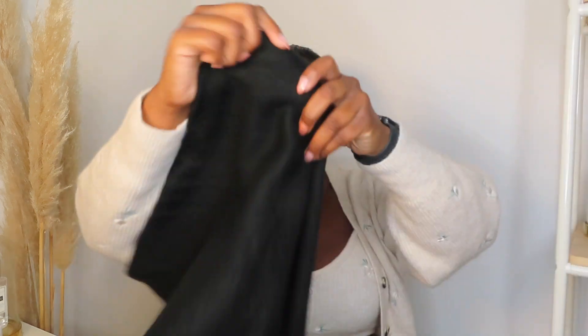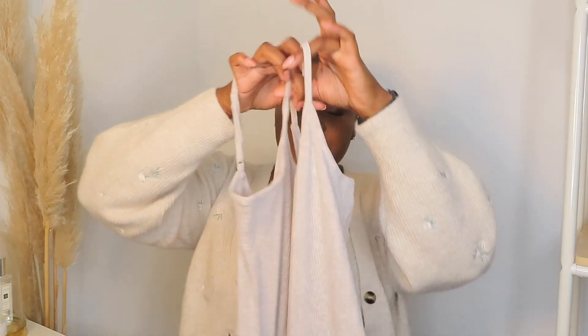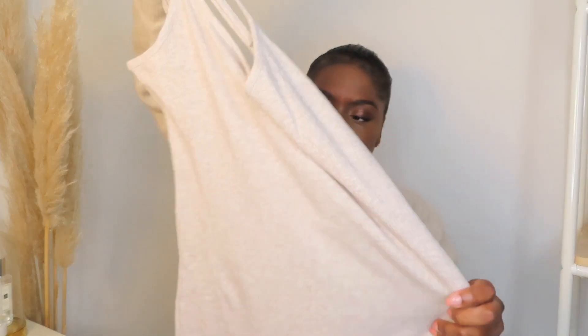Next I picked up some scarves — I got one in black and one in a nude cream. I don't have any scarves and I quite like the size of this. It's a nice sized scarf and I'd probably mostly wear my scarves like this.